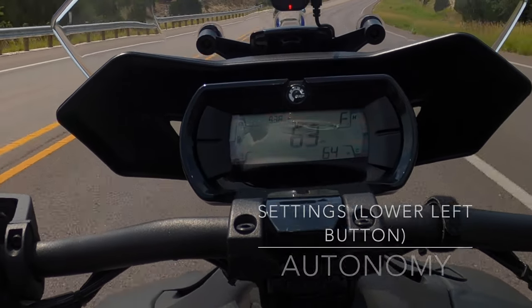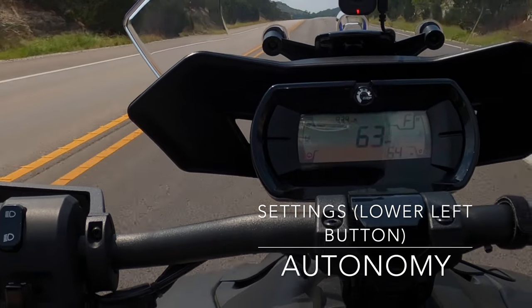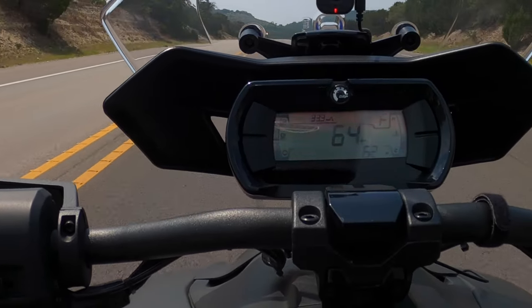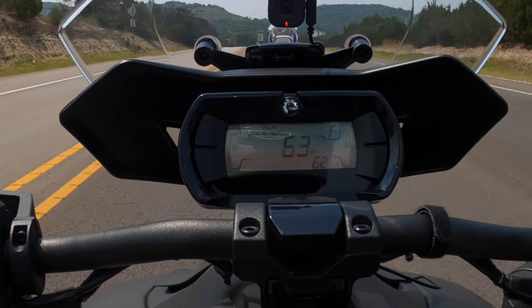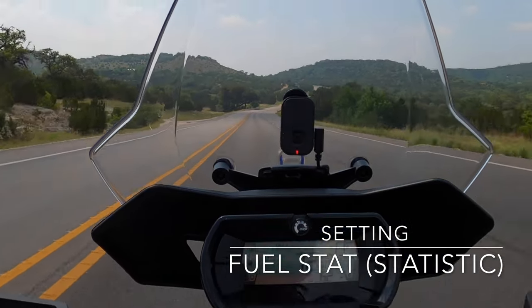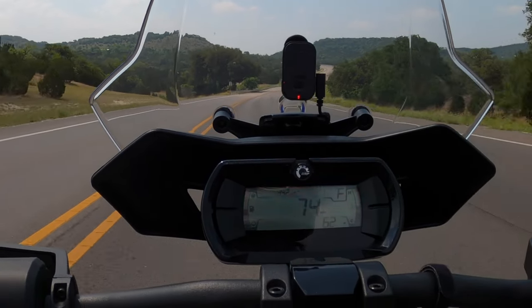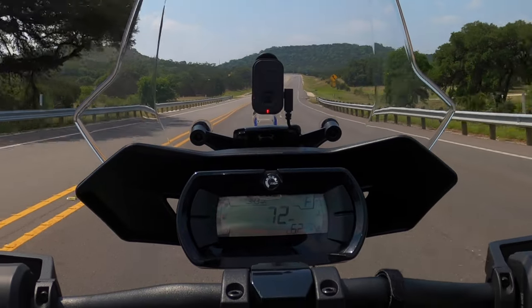If you hit the bottom left button, you can get to something called autonomy, which is supposed to tell you how many miles you have left. That number seems also fishy to me, so I don't trust it either. There is also another setting that says fuel stats, but I don't really trust that either.